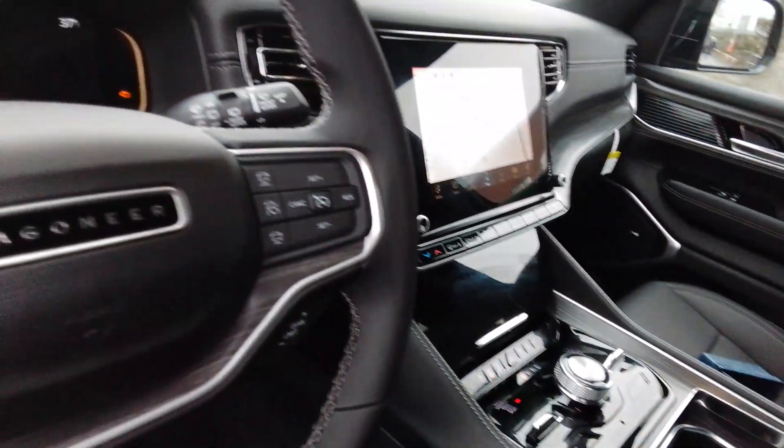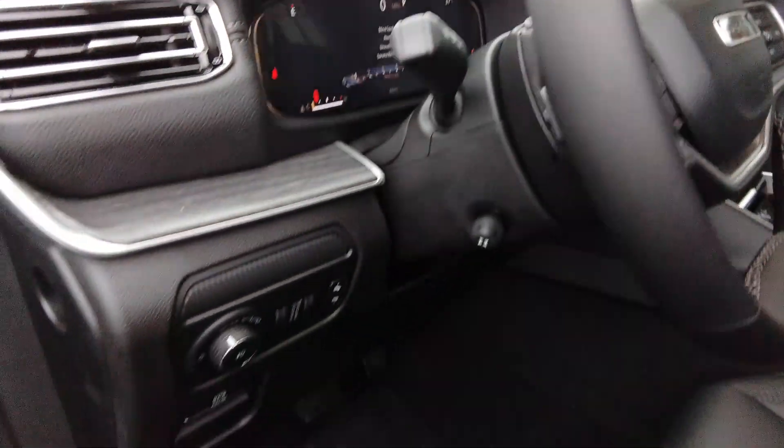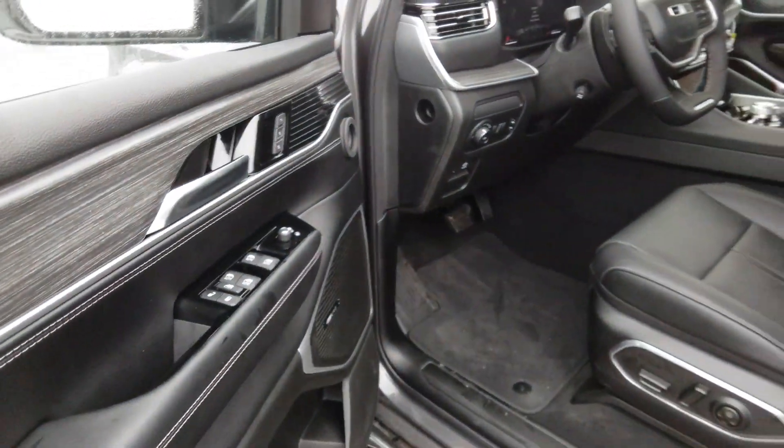Strength blends with family-style comfort in this smooth-riding Wagoneer. See for yourself when you take it out for a test drive. Our professional staff looks forward to giving you excellent service.